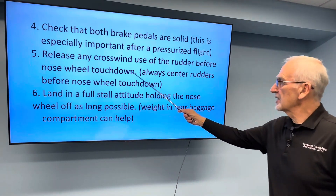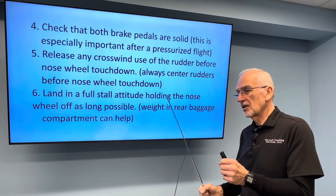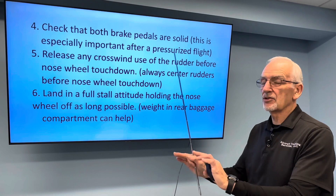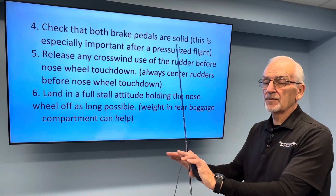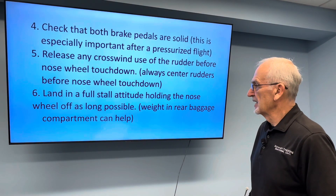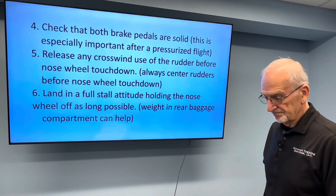Number five: release any crosswind use of the rudder before the nose wheel touches down. In other words, if you're holding a crosswind — say right aileron, left rudder into a right-hand crosswind — the moment you touch on the mains, in the split second before the nose wheel touches down, just center your rudders. You can do that by feel; you don't have time to look down at your rudders — just feel that both feet are even and always center the rudders before the nose wheel touches down. Number six: land in a full stall situation, holding the nose wheel off as long as possible. Weight in the rear baggage compartment can help.